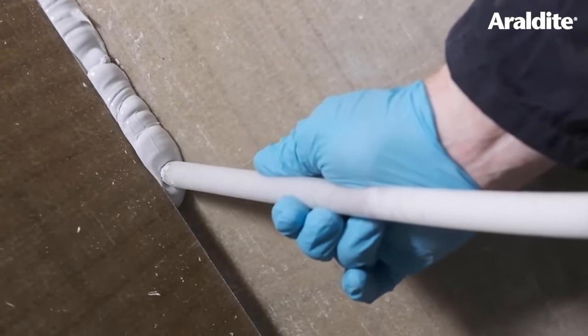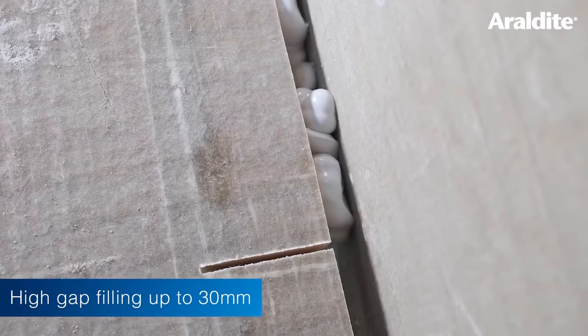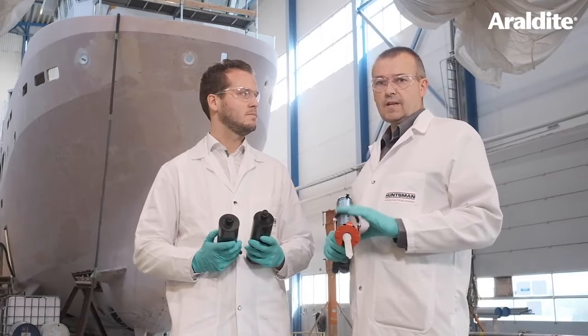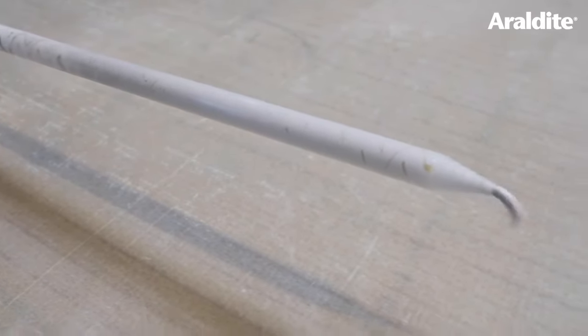It also has high gap filling ability and will fill a gap of up to 30 millimetres with no problem at all. It also has UV stability so the grey colour remains grey and does not yellow with time or exposure to sunlight.